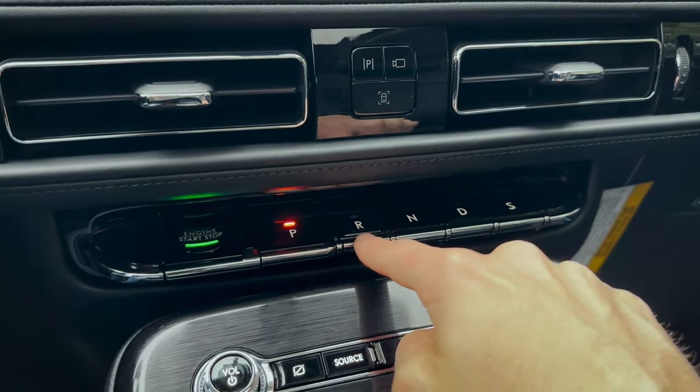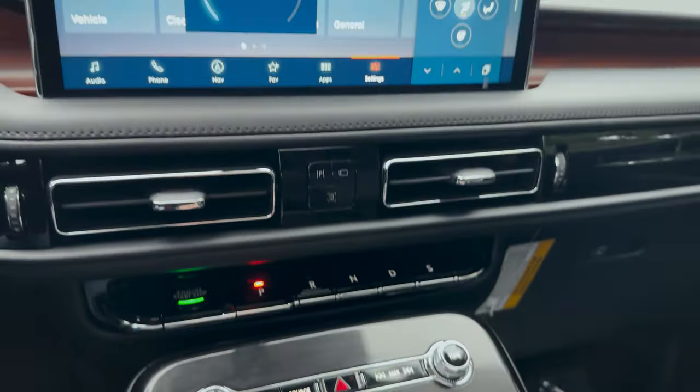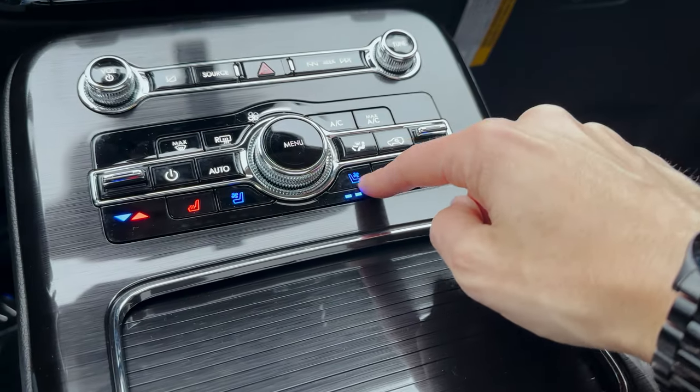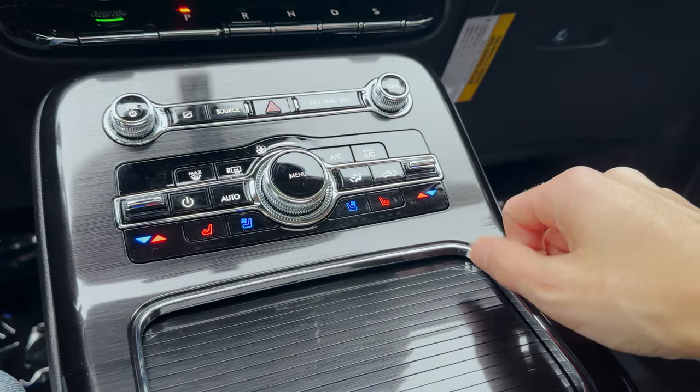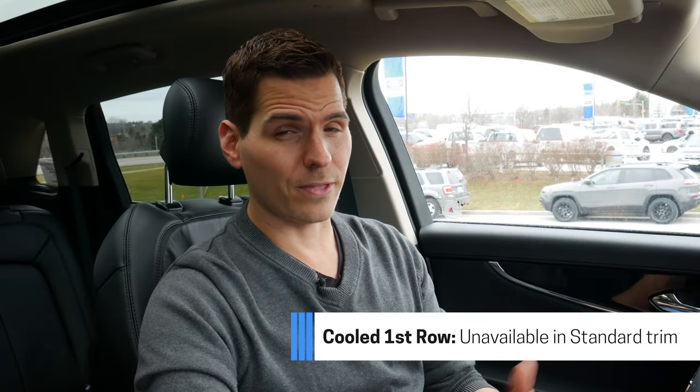We've got a series of different driver assistance settings and our beautiful piano key shifter — park, reverse, neutral, drive — and this one has a dedicated sport mode button. We've got dual-zone climate control, as well as the option for heated and ventilated first row seats. The ventilated option depends on which trim level of the vehicle you're in.